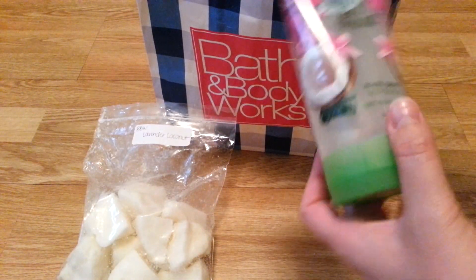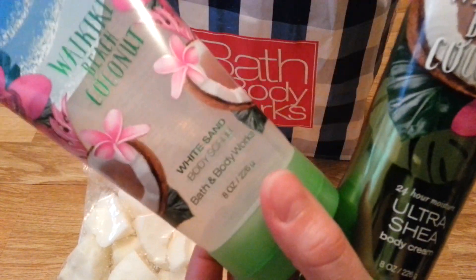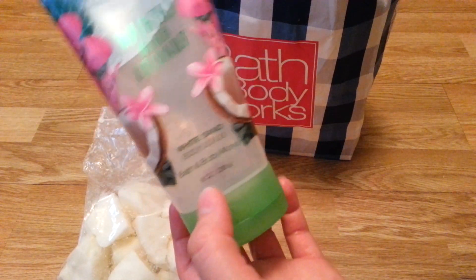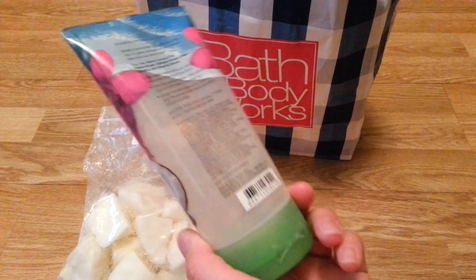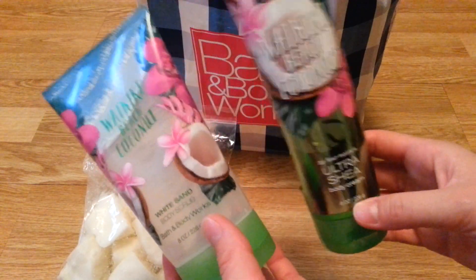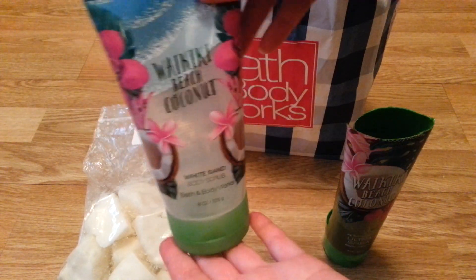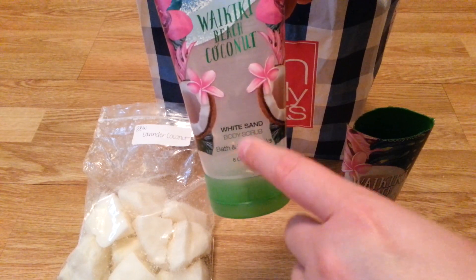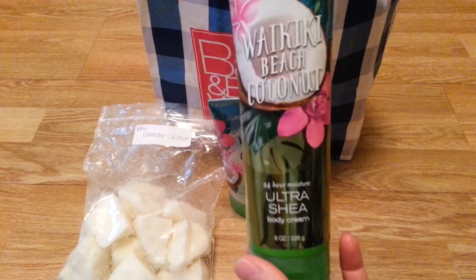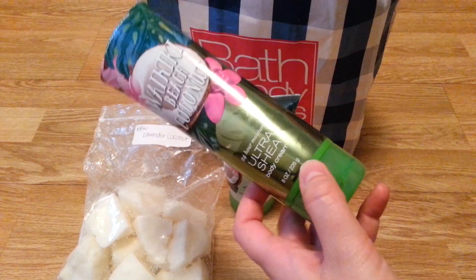Next I have Waikiki Beach Coconut — this is the white sand body scrub, which was a foaming body scrub that had little sandy beads in it to make it a scrub. I do really like this scent. It's definitely a summertime scent. I don't think I'm gonna purchase it again anytime soon since it wouldn't come out until spring or summer next year. I do like this formula and would definitely repurchase it. This is also my last body cream, other than the Beach Nights ones that I've hoarded — I probably have like four or five of those.